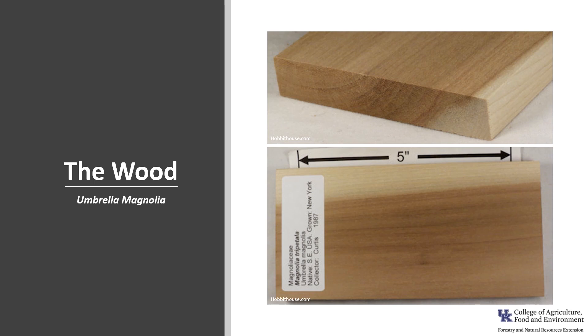Umbrella Magnolia is not of importance as a timber species due to its scattered range and small diameter size. The wood is somewhat similar to yellow poplar — it's easy to work, light, and somewhat soft.